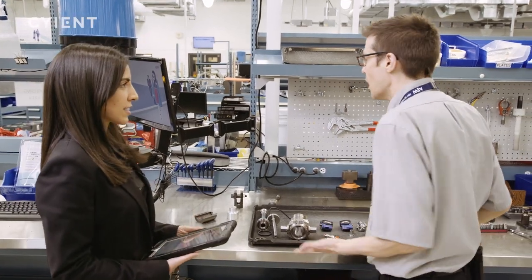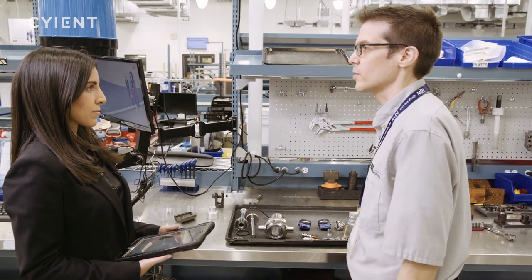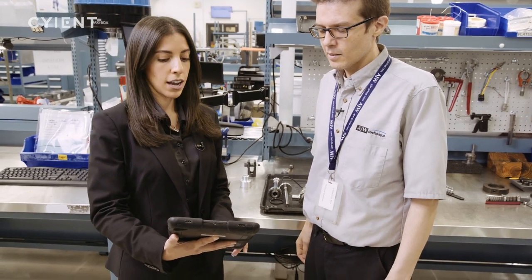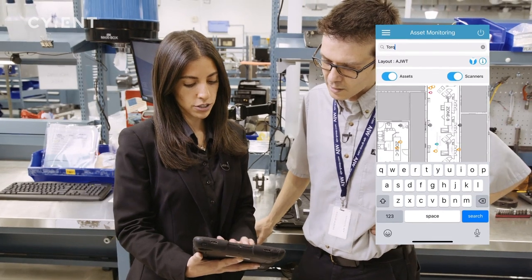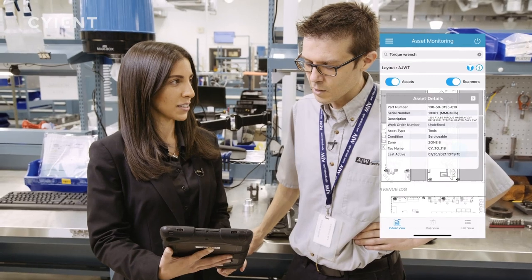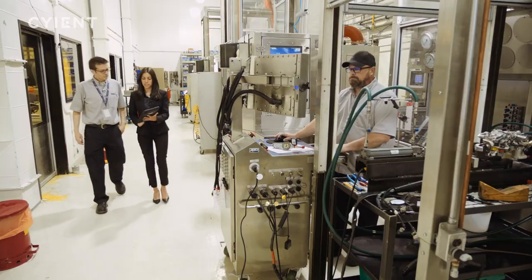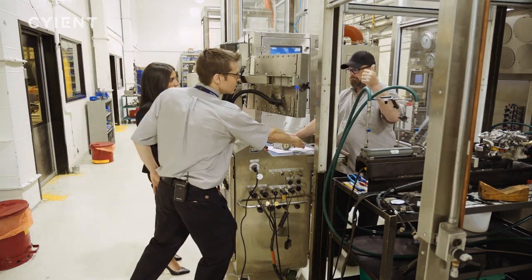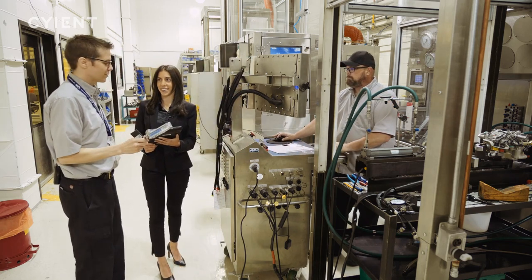Andrew is looking for a torque wrench and can't find it anywhere after searching the whole shop. Using the ATMS system, you can write down the tool you're looking for and it'll show you the location within the facility. The system shows it's in the test rig area — they go look and find it right there. Andrew asks to use the torque wrench and remarks: 'That was so easy. That would have taken me forever to find this.'